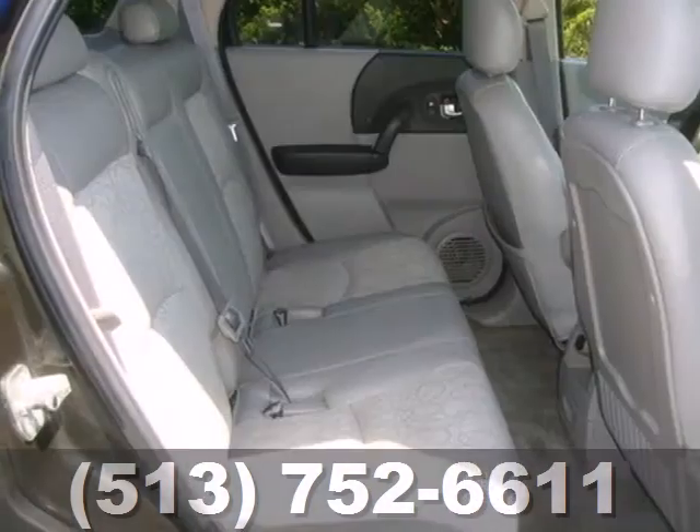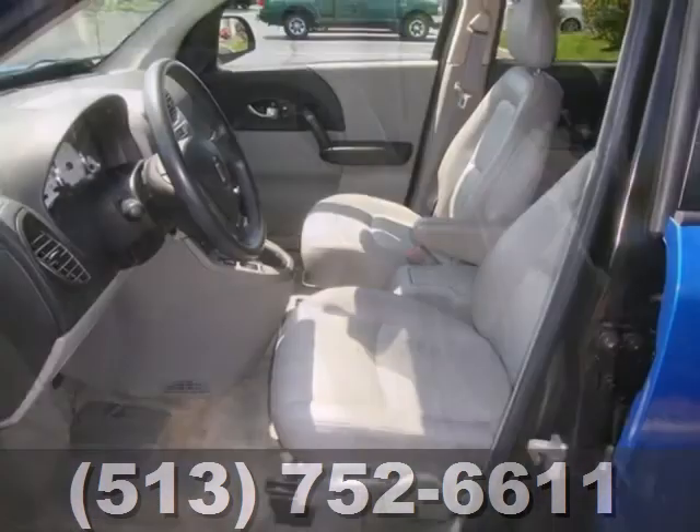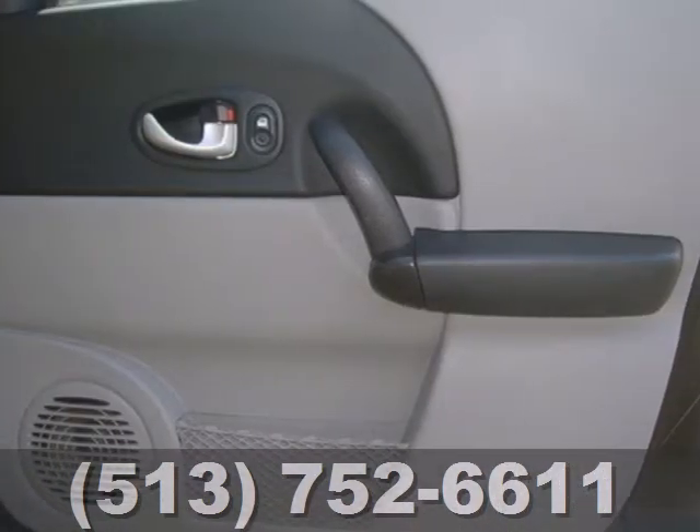It also comes standard with comfortable bucket seats, a lighted entry system, center console with plenty of storage, rear split bench seat, a roof rack, daytime running lights and more.